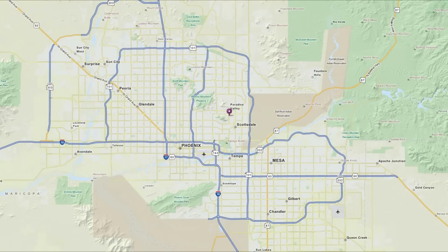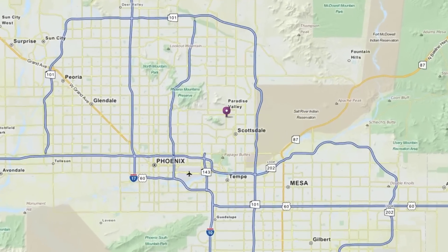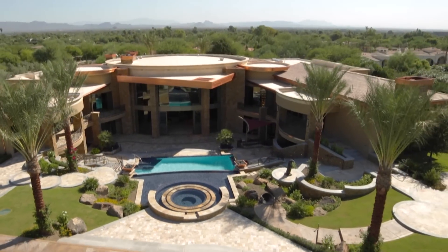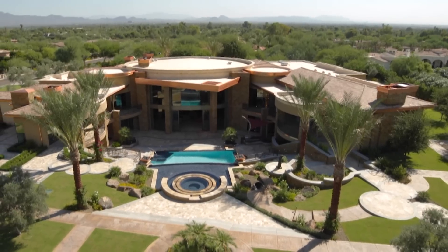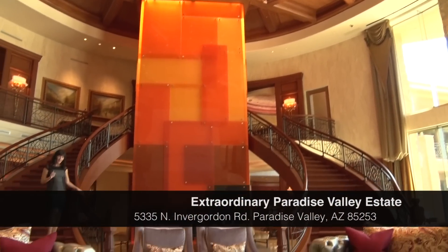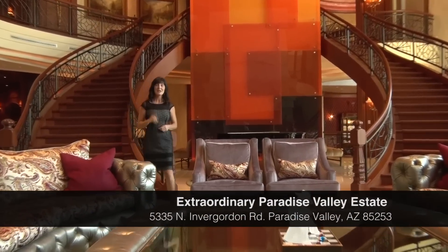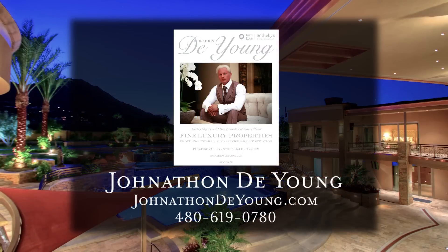Conveniently located in Paradise Valley, this home is just minutes to the premier shopping and dining of central Scottsdale, with the exclusivity of being surrounded by other luxury estates. Thank you for joining us today at this amazing desert estate. Once again, this estate offers six bedrooms, an attached guest house, 12 baths, and over 29,000 square feet of world-class Paradise Valley living. For more information, please contact Jonathan DeYoung at 480-619-0780.